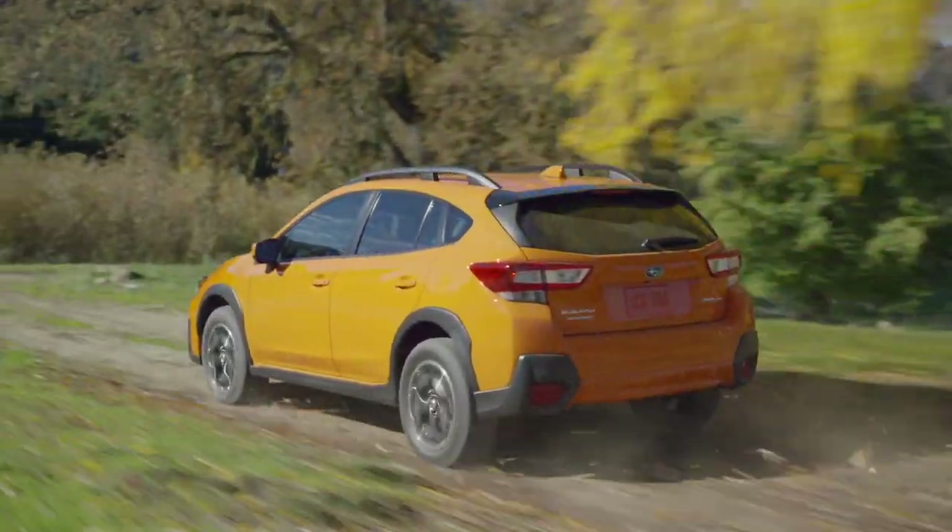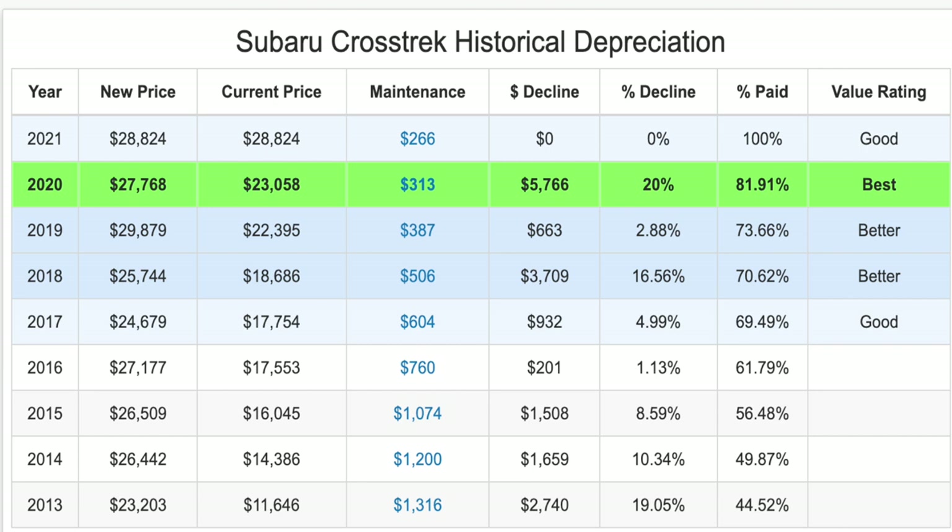So which model year should you buy? The 2020 is the best model year value for a Crosstrek. With it, you would only pay on average 82% of the price as new, with 92% of the vehicle's useful life remaining. The 2018 or 2019 are also very attractive and smart, providing a relatively good value. This is based on a number of factors including its price as new, current price and maintenance cost, and remaining years of overall predictable expenses.